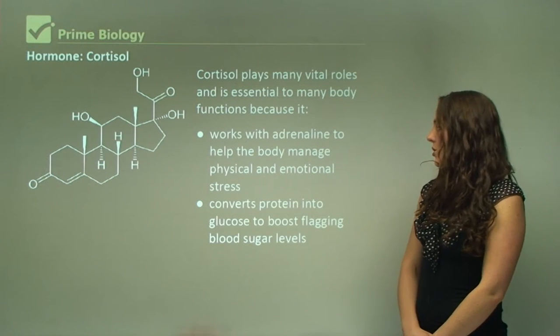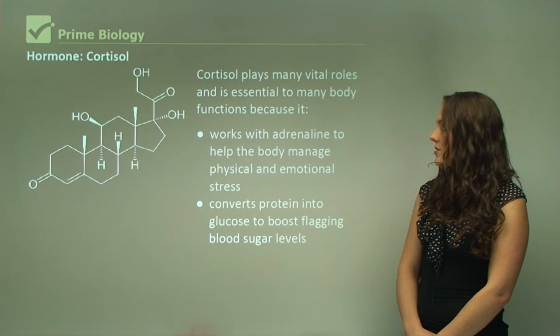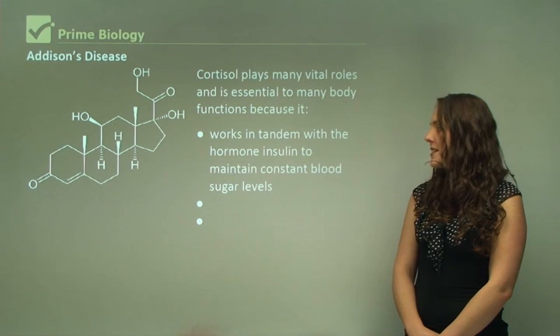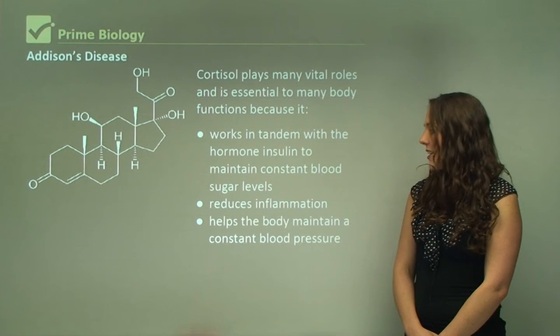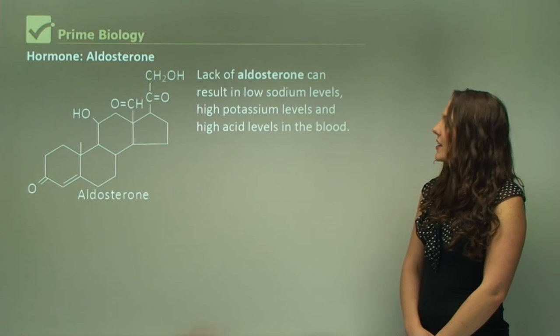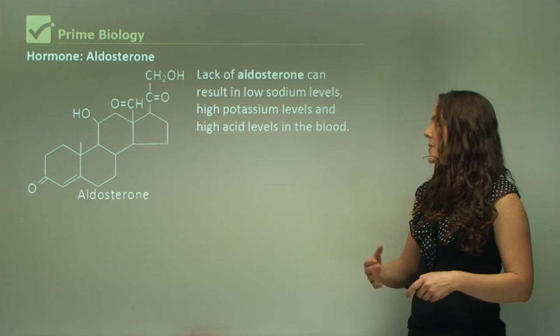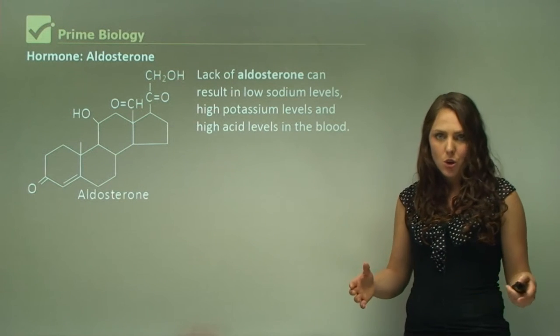Cortisol also converts protein into glucose to boost flagging blood sugar levels, and it works in tandem with the hormone insulin to maintain constant blood sugar levels. It reduces inflammation and helps the body maintain a constant blood pressure. A lack of aldosterone can result in low sodium levels, high potassium levels, and high acid levels in the blood, which are all toxic to our body.